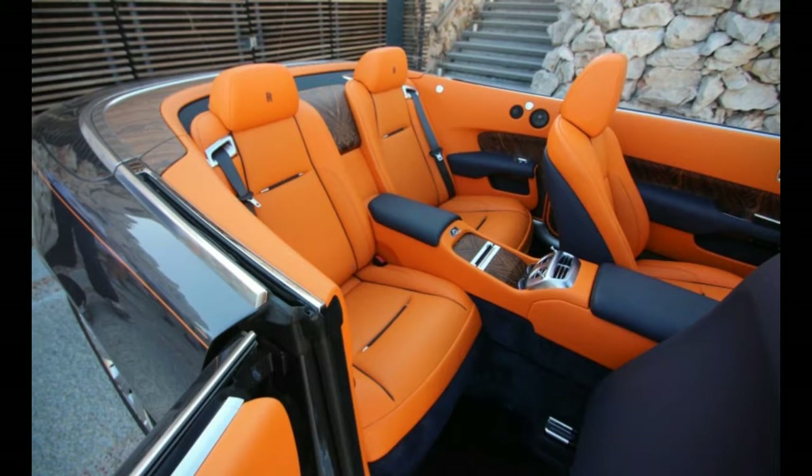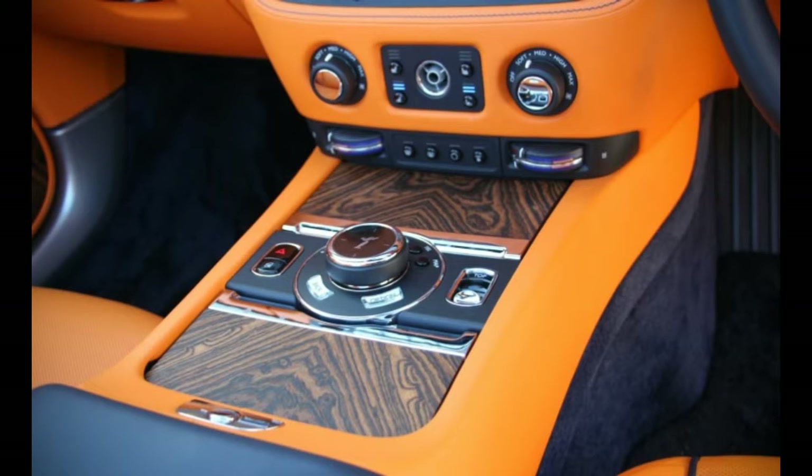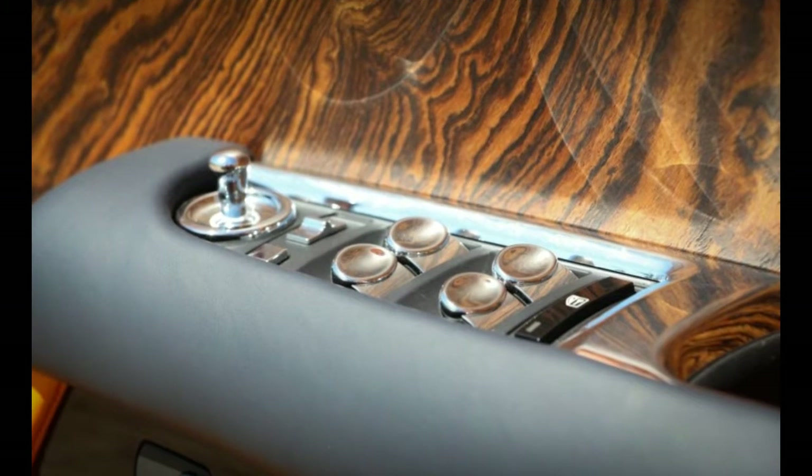The Dawn is enormous, but more than a foot shorter overall than the discontinued Phantom Drophead Coupe it effectively replaces. In compensation, the Dawn is more graceful, more at ease in traffic, and less likely to goad the peasantry toward fiery insurrection.